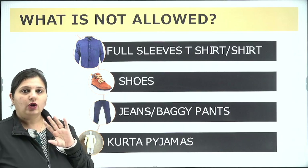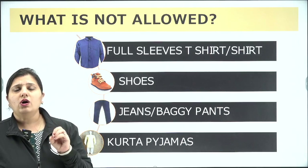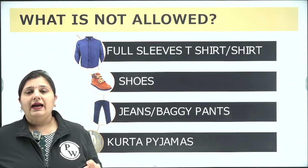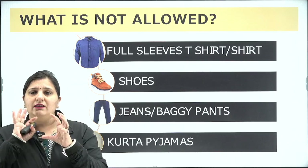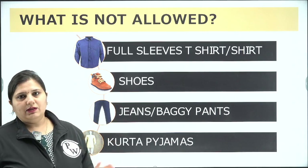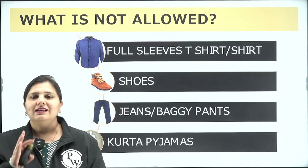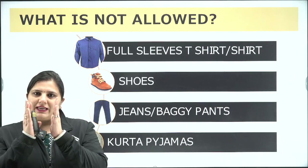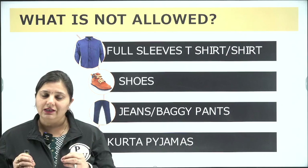Shoes are strictly not allowed — only simple slippers or sandals. Jeans and baggy pants are also not allowed; those with five or seven pockets, big zippers, and large pockets on all sides are banned. Kurta pajamas are also not allowed — avoid any ethnic wear. Just go in a casual, simple, light-colored half-sleeve t-shirt or shirt with simple trousers and chappals.